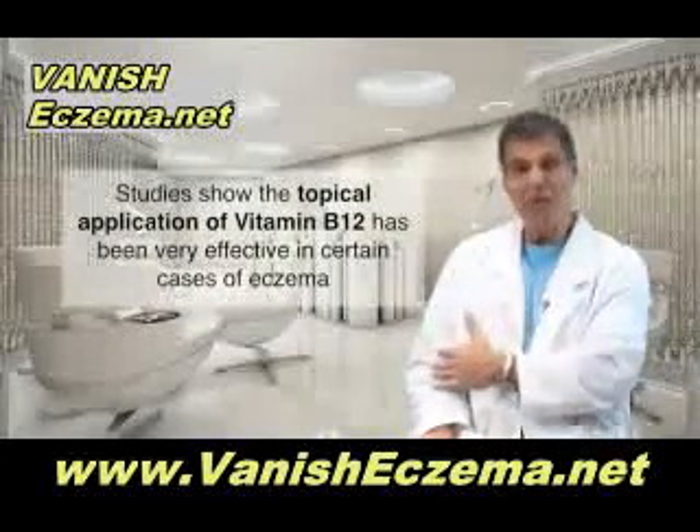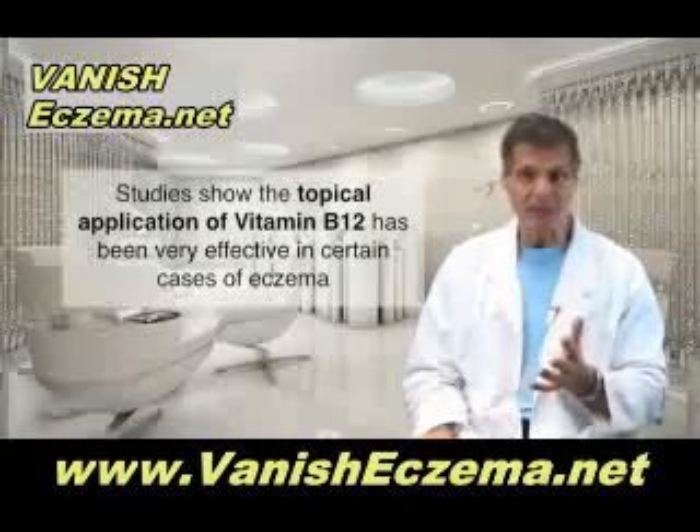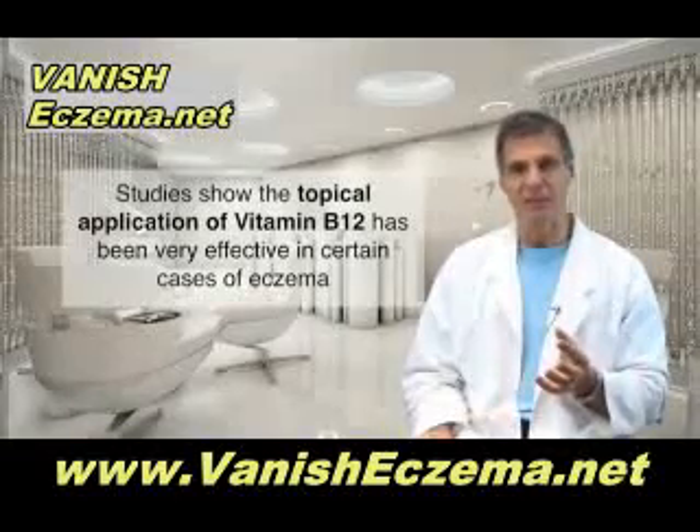Recent studies have shown that the topical application of vitamin B12 has been very effective in certain cases of eczema as well.